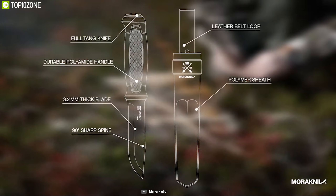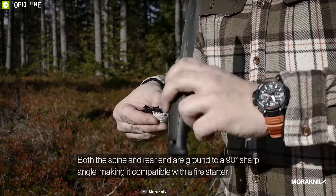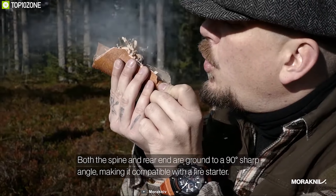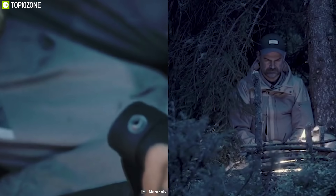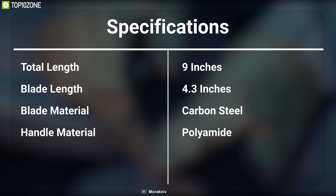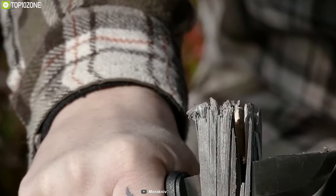A knife can provide excellent cutting power in any bug out situation. That's why you should have the Mora Garberg Black Carbon, a durable knife that can withstand harsh outdoor conditions. It comes with a 4.3-inch full-tang carbon steel blade that offers high-performance cutting power in every task, yet is durable enough to withstand hard impacts. This knife features an ergonomic impact-resistant polyamide handle that allows you to have a firm grip while working.